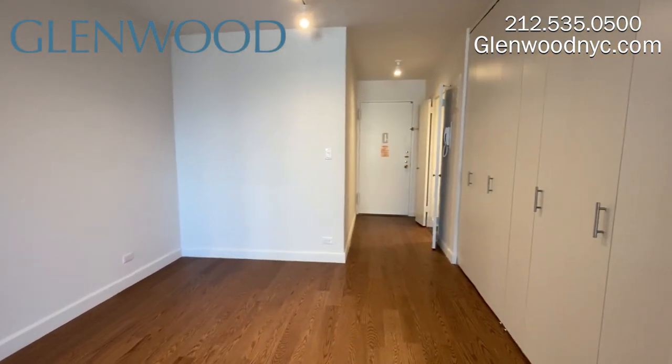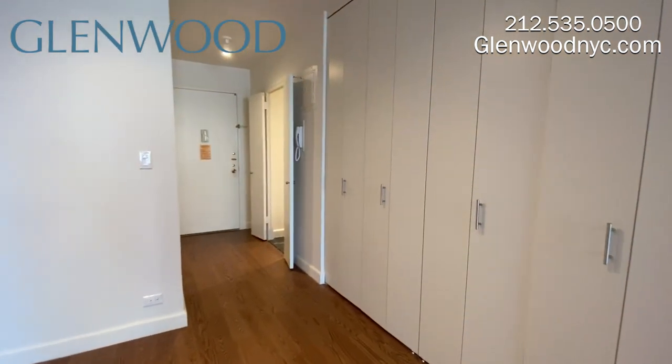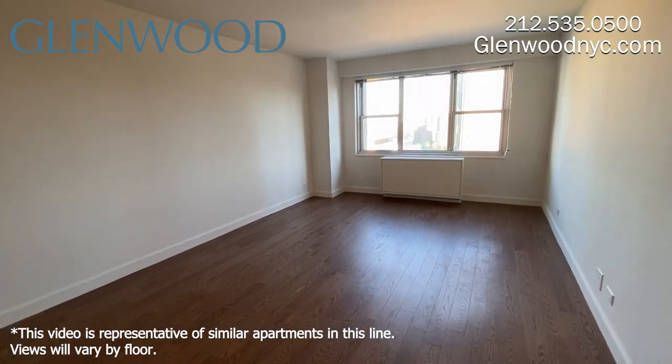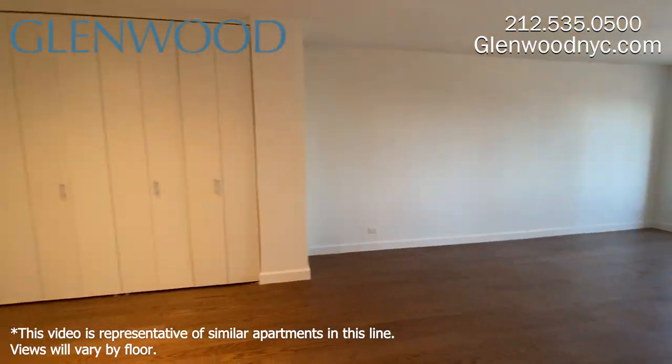There's plenty of closet space beginning in the foyer, and this home has custom closets throughout, including a walk-in. In addition to the closets in this home, residents also have luggage and bicycle storage available.